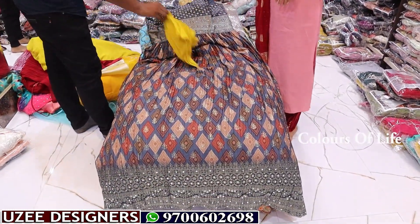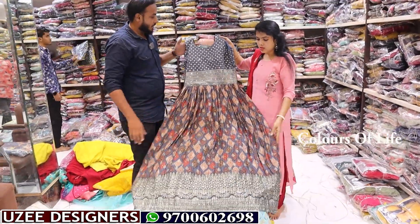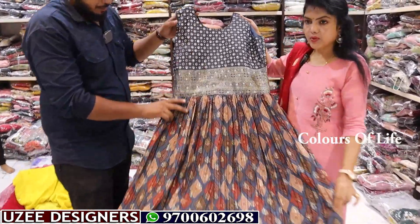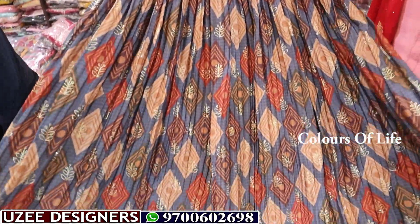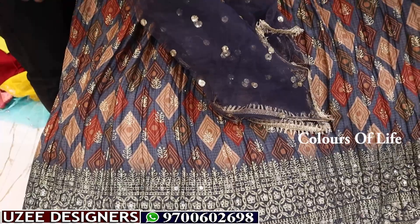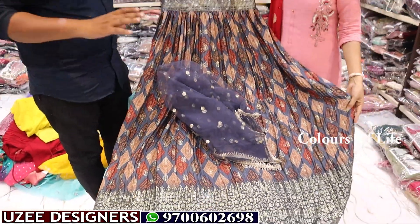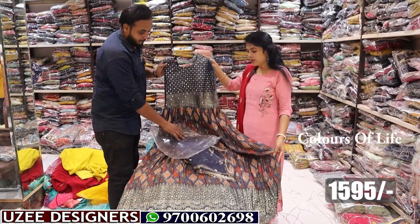Next is a printed combination long frock in crush fabric — full crush, full mirror work, background printed, frill type, border work, beautiful mirror work printed combination. Comes with a netted dupatta. Price is 1595 rupees only.